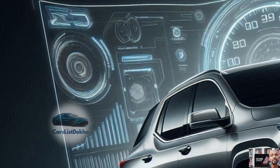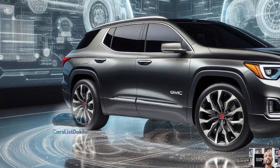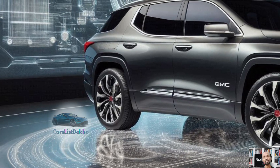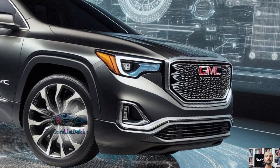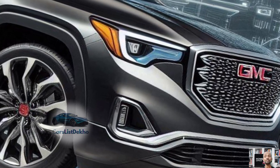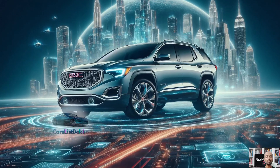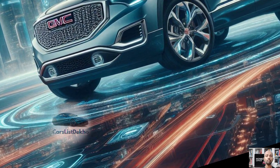Every 2025 Arcadia now sports an impressive 11.0-inch digital gauge cluster and a gigantic 15.0-inch touchscreen, which runs on Google's infotainment system. It also supports wireless Apple CarPlay and Android Auto, so you can stay connected without the hassle of cables.